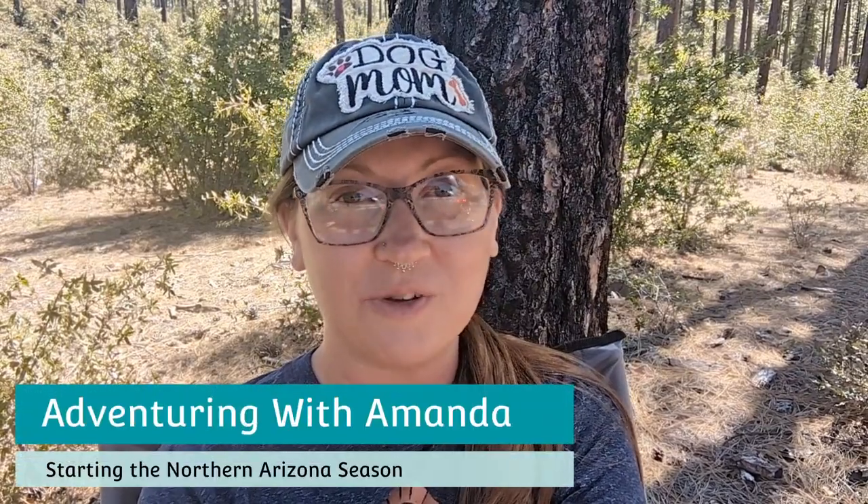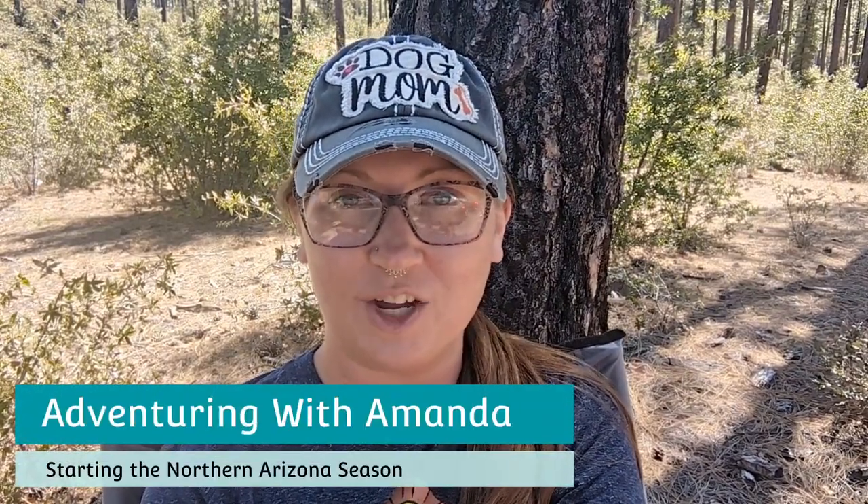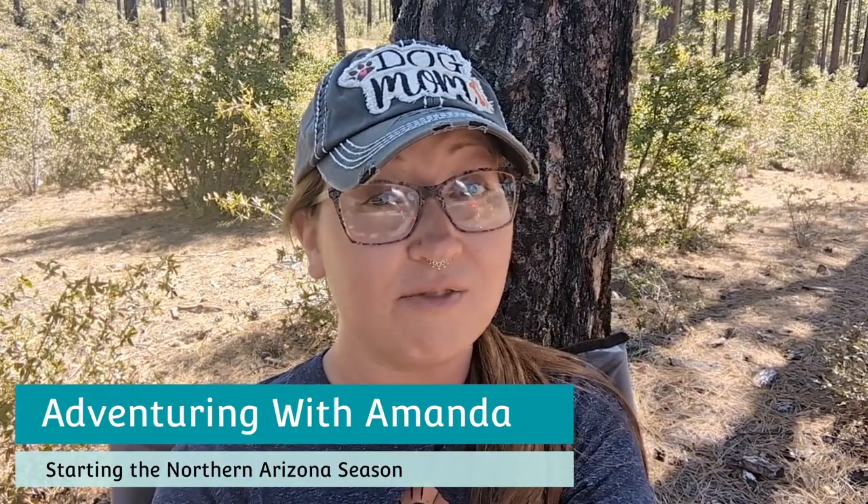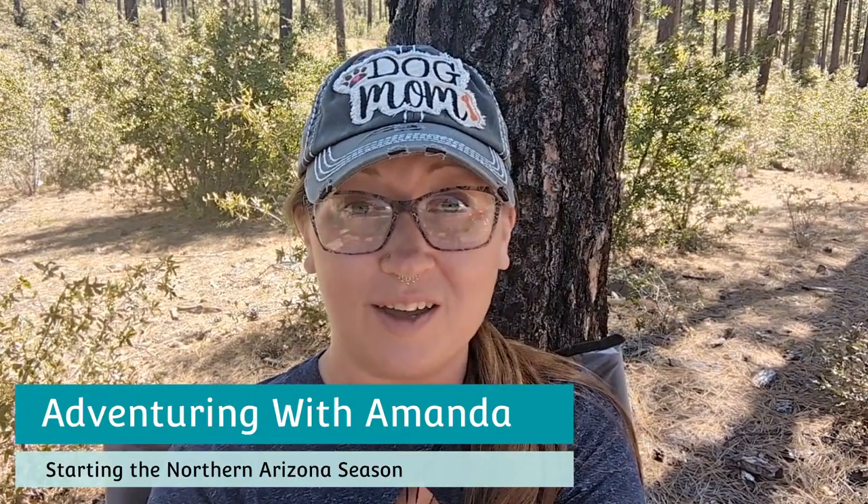Hey y'all, welcome back to Adventuring with Amanda. Thank you so much for being here. If you are new to my channel, welcome. We are on day three of being in northern Arizona. I'm so happy we are starting our season. I love the desert.